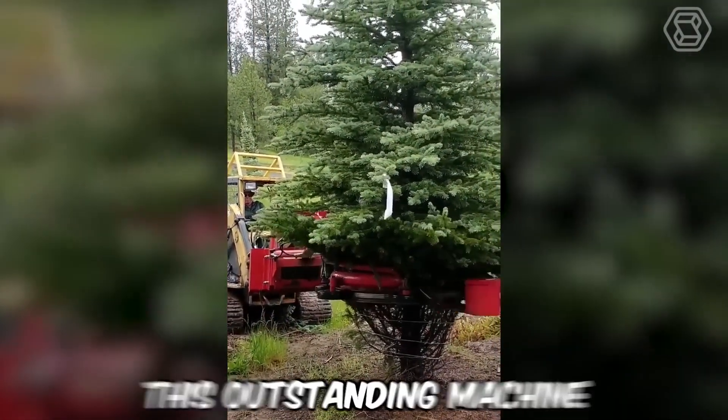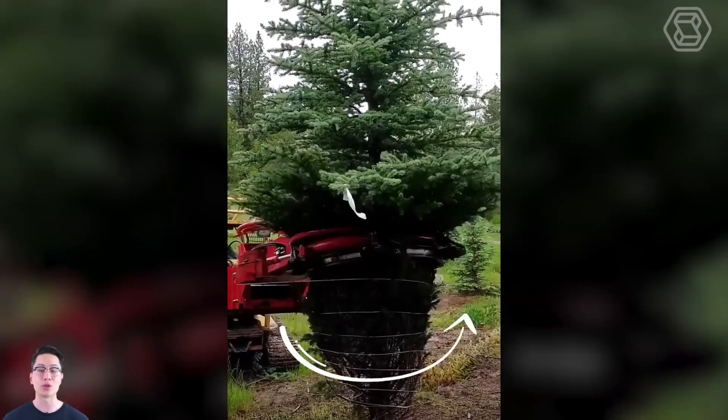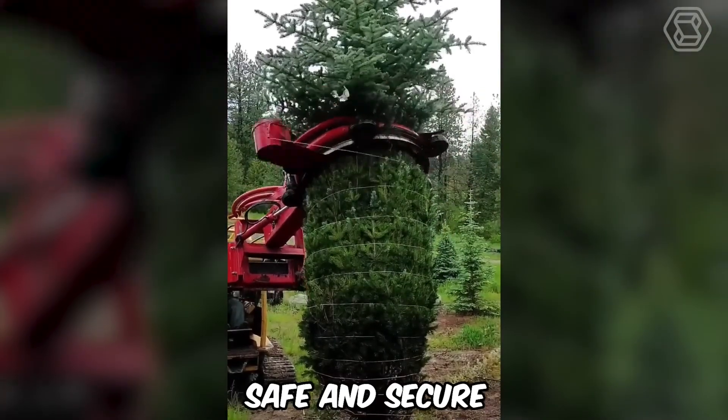This outstanding machine expertly assembles a conifer tree into a pile for further digging and transportation. This not only saves tons of time, but also makes moving the tree safe and secure.